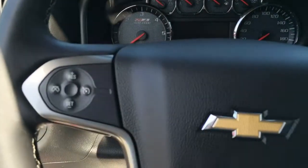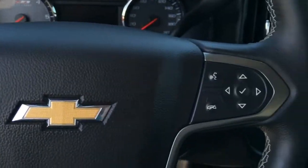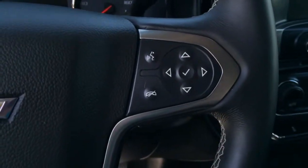On the steering wheel we have cruise control, Bluetooth capabilities, and media controls.